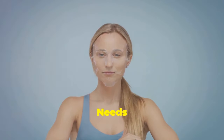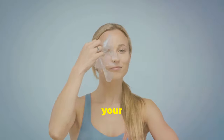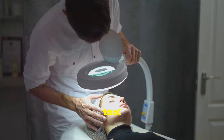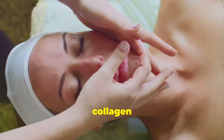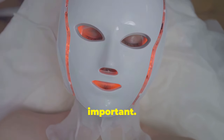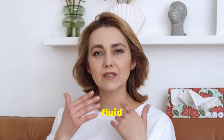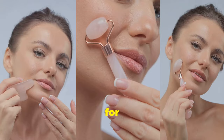Why your face needs a workout and a drainage system. Just like your body needs exercise to stay toned, your facial muscles need a workout too. Regular facial exercises help stimulate collagen production, keeping your skin firm and lifted. Lymphatic drainage is equally important — it helps flush out toxins and excess fluid that can cause puffiness and dullness.